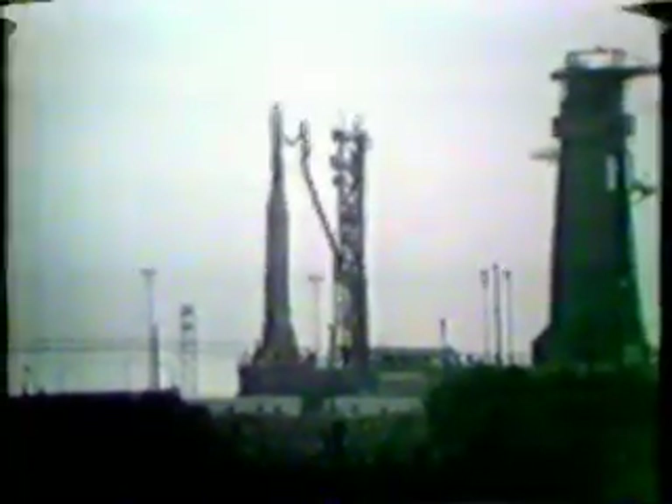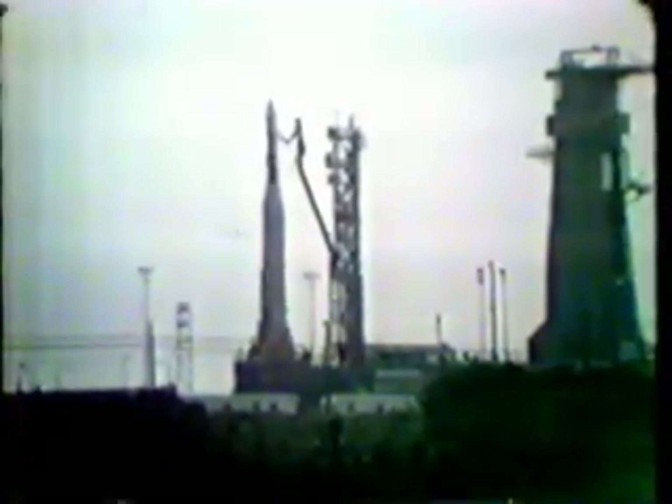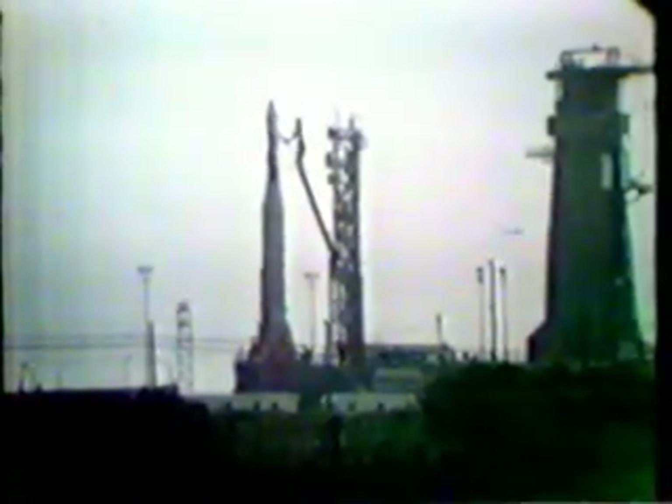T-minus 140 and counting, the countdown proceeding very satisfactorily both at launch complex 14 and 19. At complex 14, the crew is now readying to load the liquid oxygen aboard the Atlas first stage.